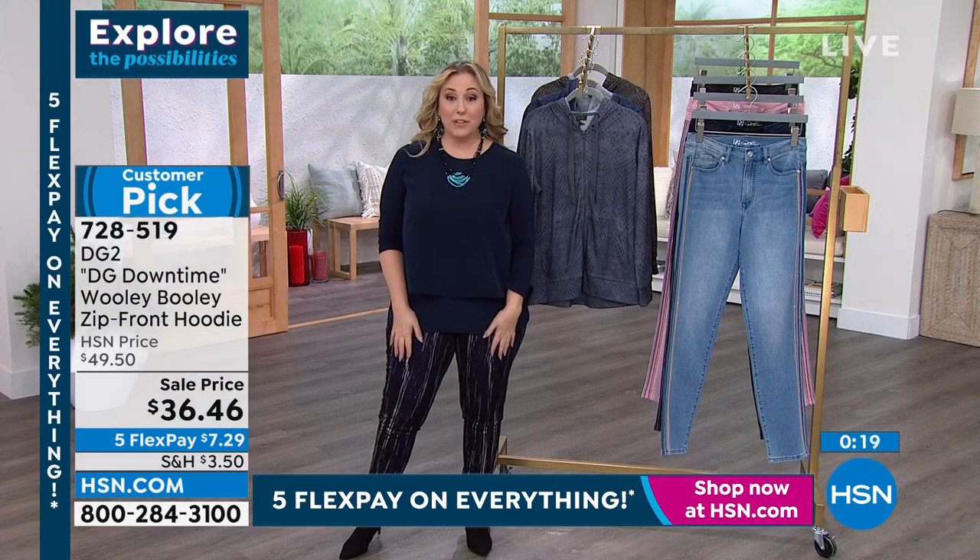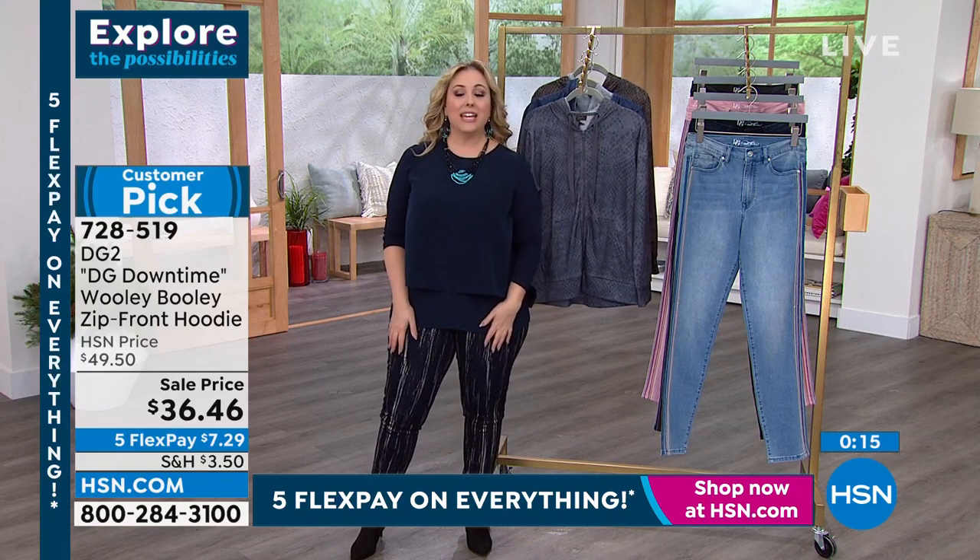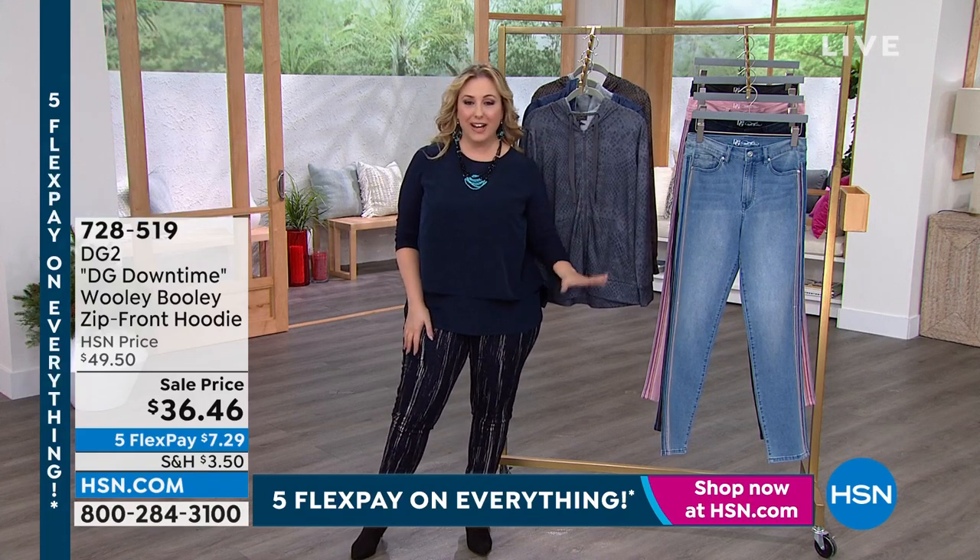I also love the length on it, and how much room there is in the arm. This is a small and I have a shirt on under it and you can see there's lots of room — it's not crushing your arm. These are soft, elevated dressing that you can really live your life in. Diane pays attention — if you have a fuller upper arm, every piece from DG2 is going to accommodate you, feel beautiful and soft, and not be restrictive. If you're looking for a cute elevated hoodie at a great sale price with five flex pay, this is the business right here.